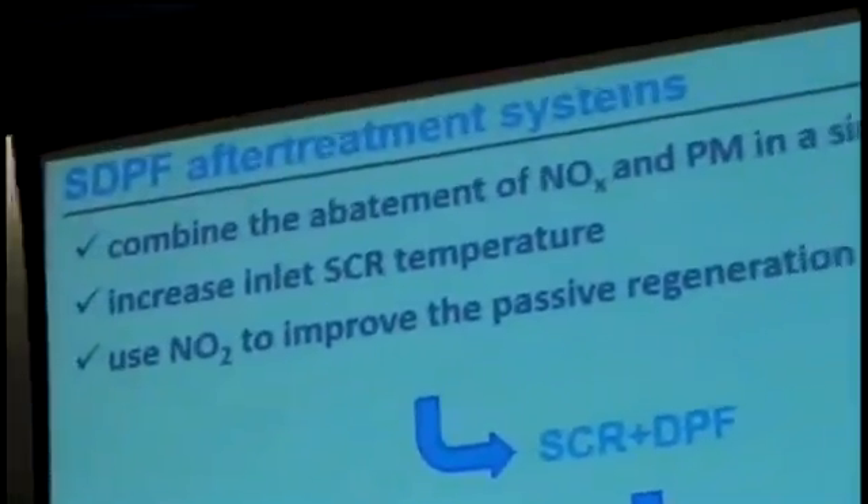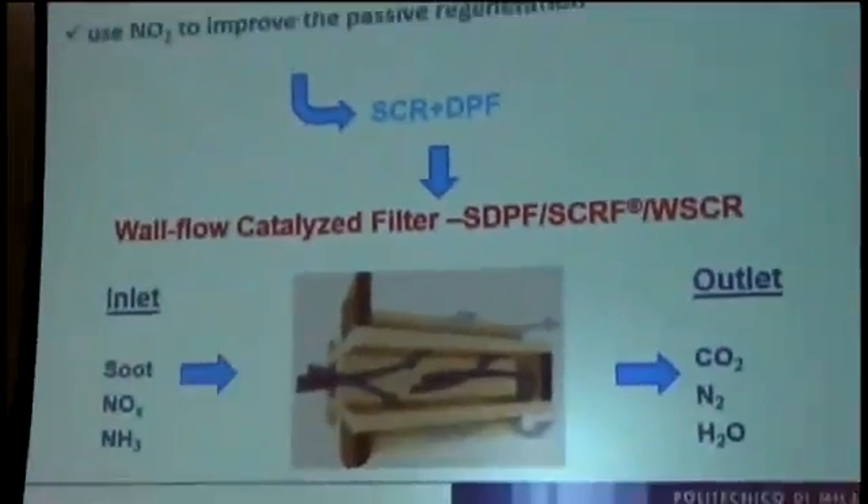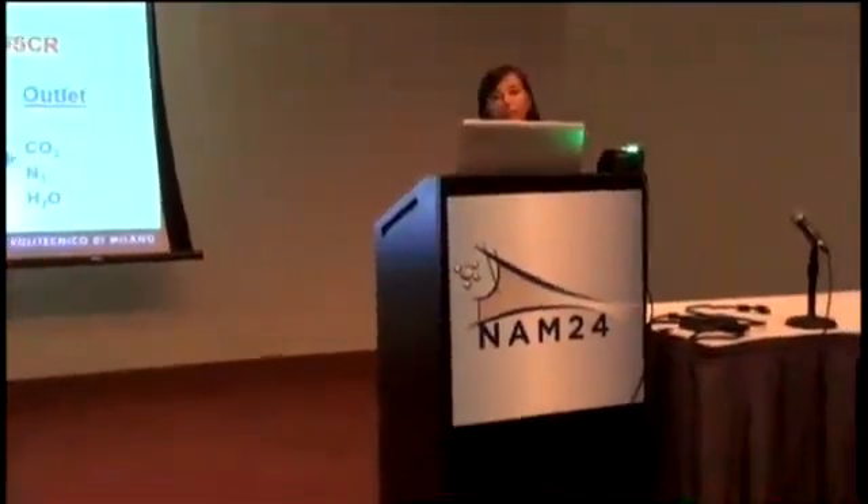We are used to having on board of vehicles two different devices to control both NOx and PM emissions. The most commonly used ones in heavy-duty applications are the ammonia-SCR and the diesel particulate filter. In order to reduce the number of aftertreatment devices on board, reduce volume, weight, and to move the SCR device closer to the engine to improve thermal efficiency, as well as to exploit the superior oxidative properties of NO2 to improve passive regeneration of the DPF, it has been proposed to merge the two technologies into a single device.